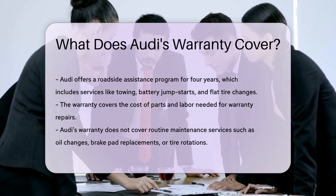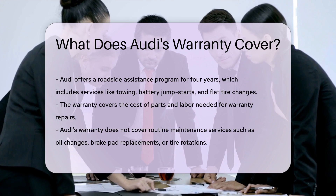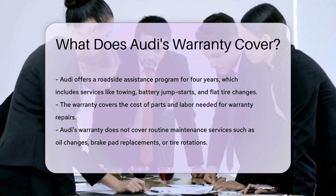Audi's warranty does not cover routine maintenance services such as oil changes, brake pad replacements, or tire rotations.